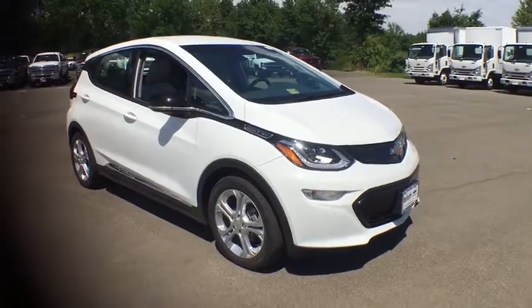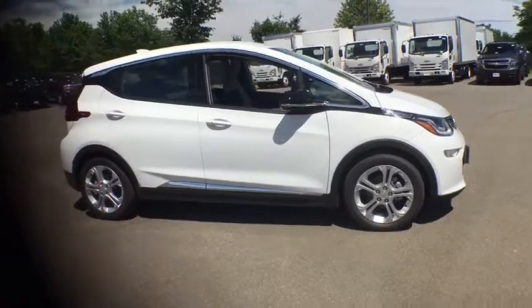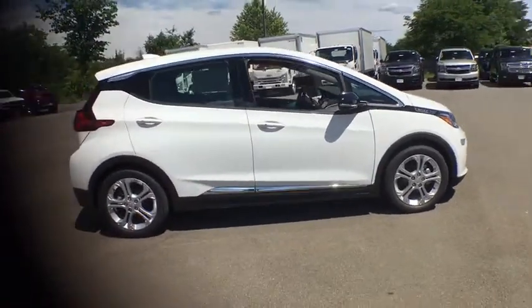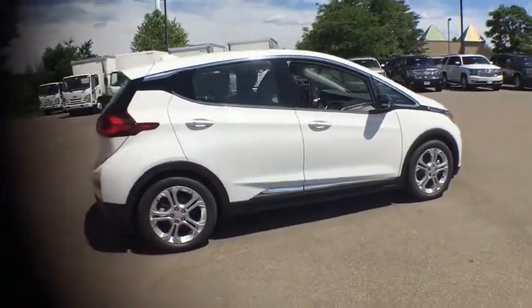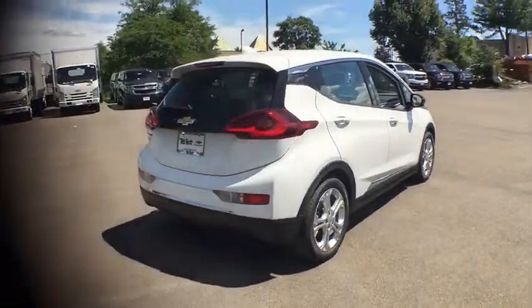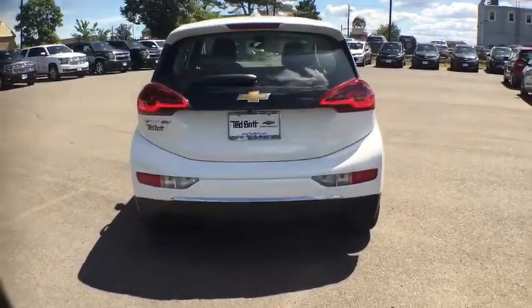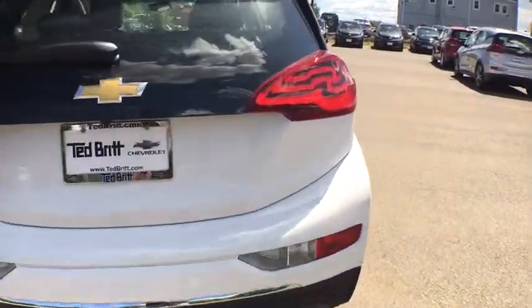2017 Bolt EV, comes with a one-speed automatic transmission. The Chevrolet Bolt EV has a beautifully sculpted exterior along with its impressive performance, spacious interior, and advanced technologies. It has completely reinvented what an electric car can be.